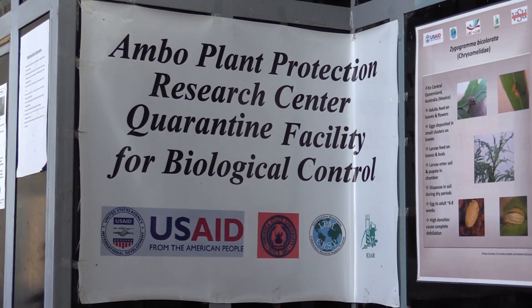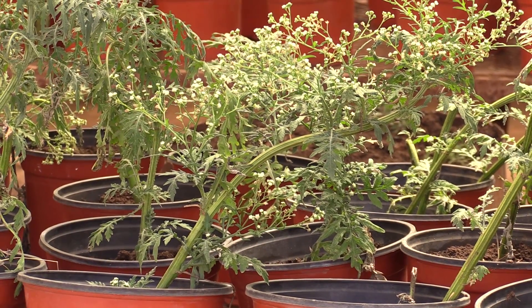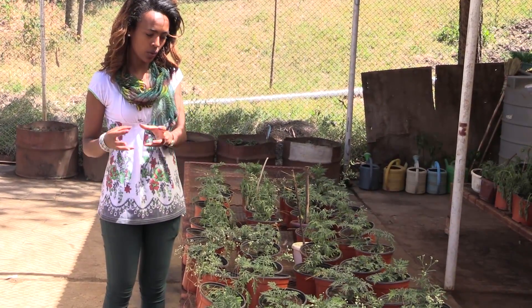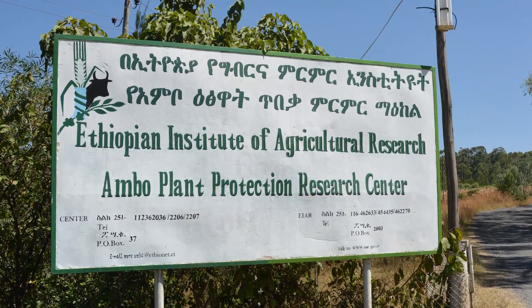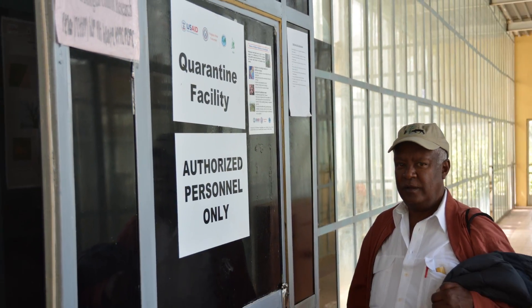The Integrated Pest Management Innovation Lab, a program funded by USAID and managed by Virginia Tech, works to promote methods that reduce the damage caused by pests without harming the environment. It has a collaborative project in Ethiopia led by Virginia State University. In the central Ethiopian town of Ambo, the program established the country's first official quarantine facility and weed biological control program.